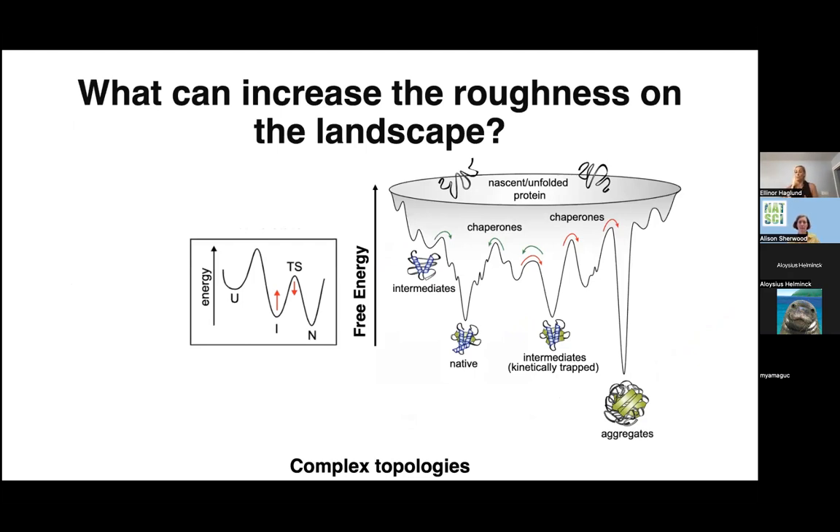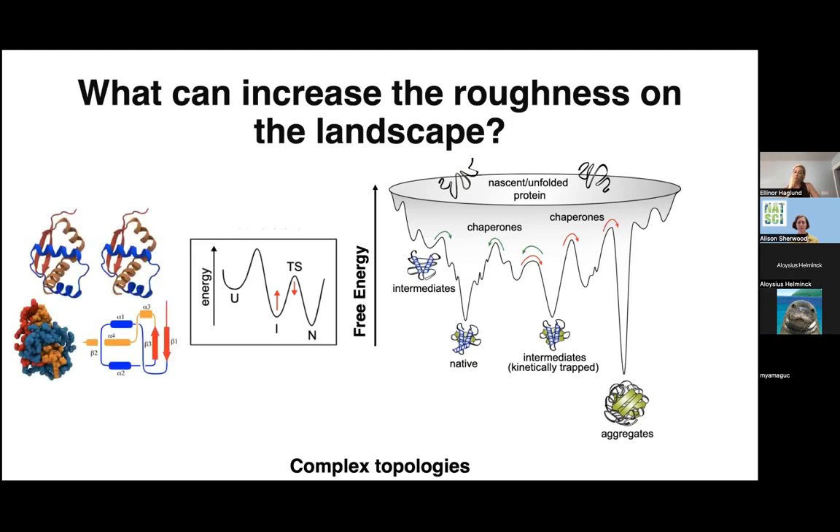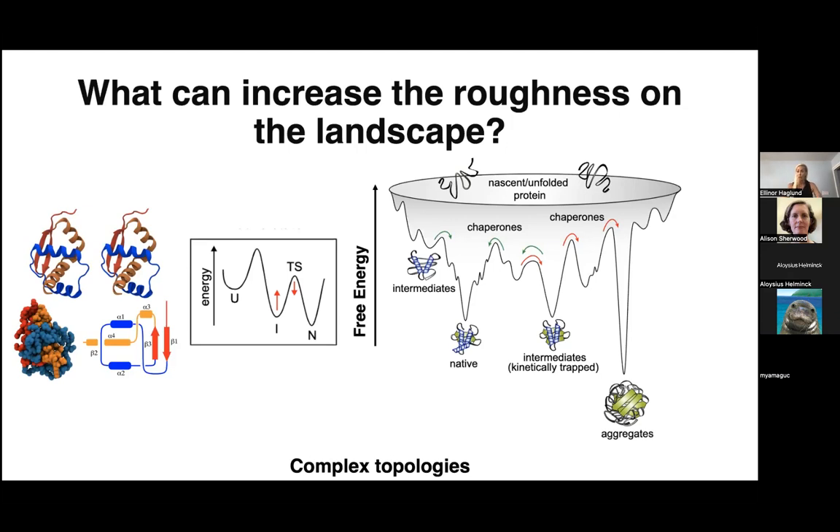Nature is not always simple, and many proteins introduce ruggedness on the landscape where we could have kinetic traps or intermediate states. Proteins with an intermediate state can introduce complex states and complexity into the folding landscape that may or may not lead to higher possibilities of misfolding. It was proposed in the late 1990s or early 2000s that proteins can actually tie themselves into knots. Today it's a well-known fact that protein backbones can actually entangle themselves into knots. The question is why does nature do that? How does nature do that? What gives it the energy to actually self-tangle? And does topology play an important role in our everyday life?